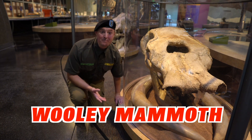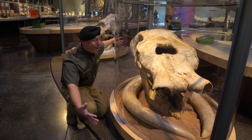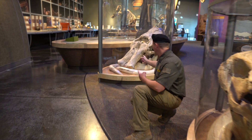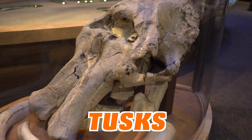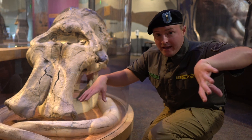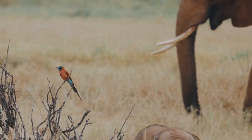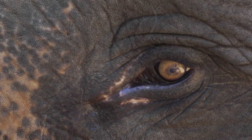Do you see this woolly mammoth skull? It is really really big — look at the size and magnitude of it! I couldn't even wrap my arms around it. They're actually related to the elephant. And look behind me — this one is even bigger! Do you see these tusks? They used those tusks to protect their territory, signaling to other animals to back off. They also used their tusks and trunk like an arm to move branches.